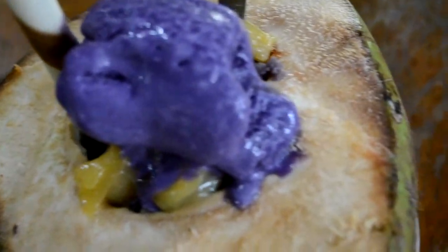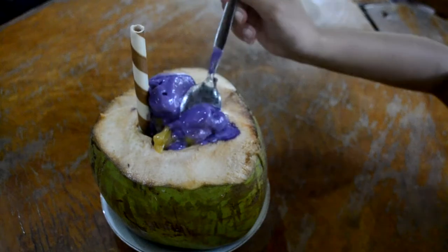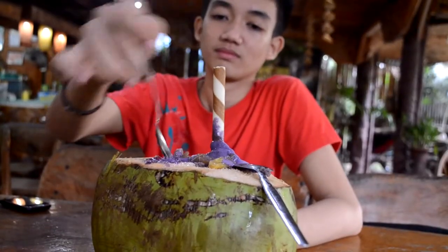Apart from being a simple drink, butong is mainly used as well for fruit salads and halo-halo, which is a native Filipino dessert.